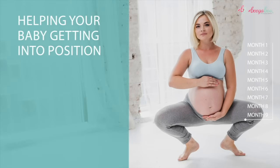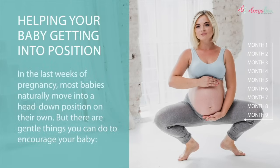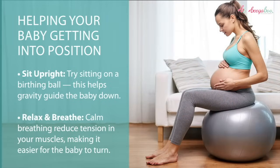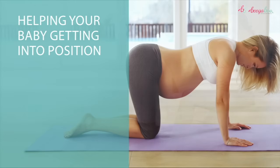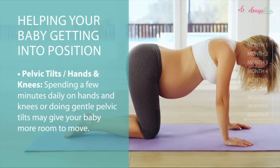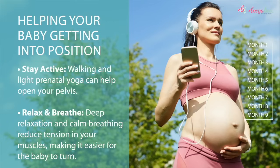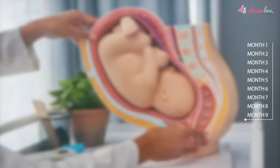Helping your baby get into position: in the last weeks of pregnancy, most babies naturally move into a head-down position on their own, but there are gentle things you can do to encourage this. Sit upright or try sitting on a birthing ball — this helps gravity guide the baby down. Calm breathing reduces tension in your muscles, making it easier for the baby to turn. Pelvic tilts on hands and knees, spending a few minutes daily, may give your baby more room to move. Walking and light prenatal yoga can help open your pelvis.